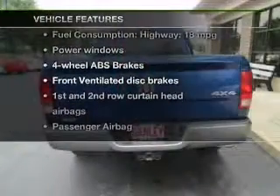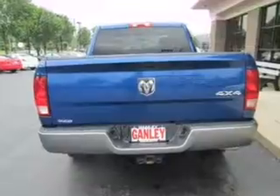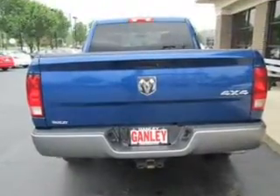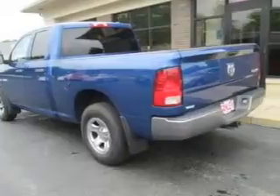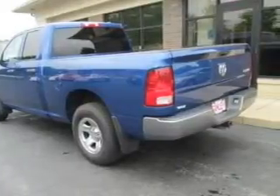Enjoy these notable features that are included in this vehicle: power door locks, power windows, an AM FM stereo with a CD player, power mirrors, power steering, an adjustable tilt steering wheel, and air conditioning.